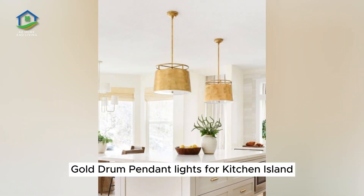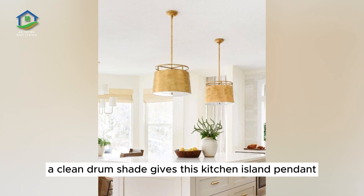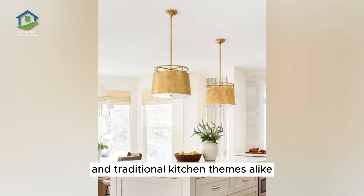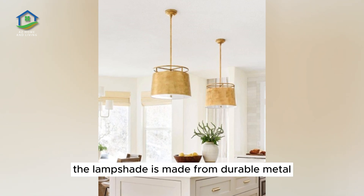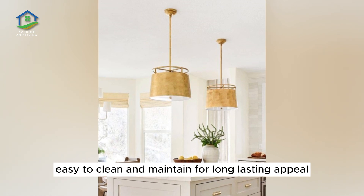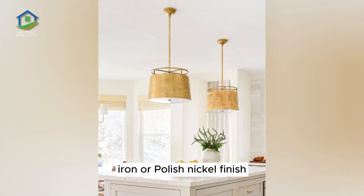Gold Drum Pendant Lights for Kitchen Island. A clean drum shade gives this kitchen island pendant a truly classic aesthetic, well-suited to contemporary and traditional kitchen themes alike. The lampshade is made from durable metal with a textural gold finish, easy to clean and maintain for long-lasting appeal. This piece is also available in an antique iron or polished nickel finish.